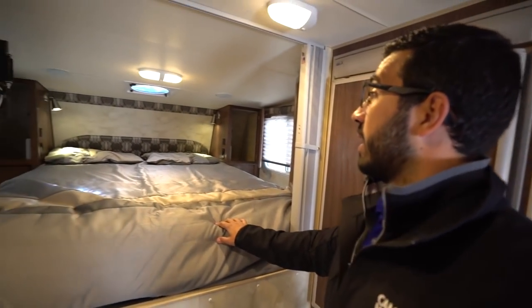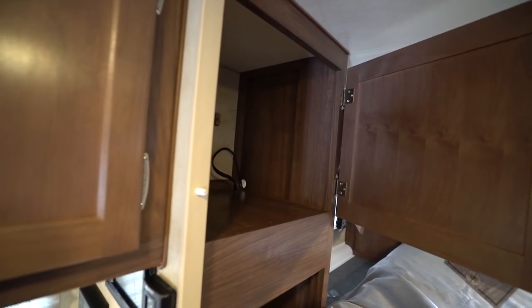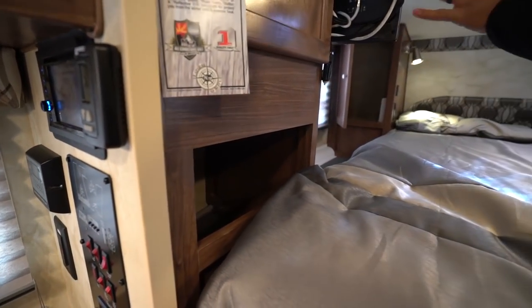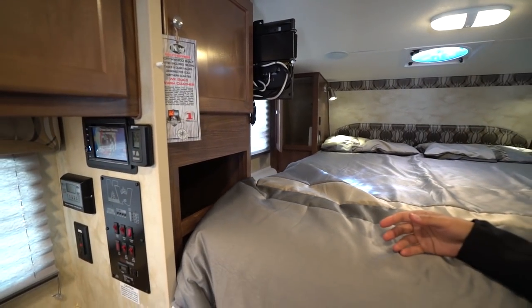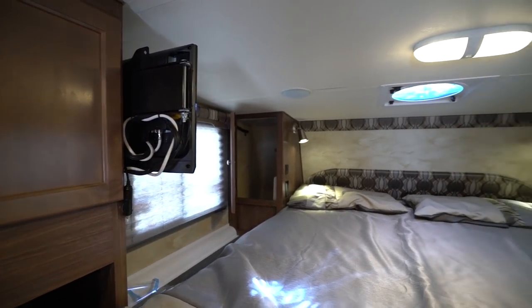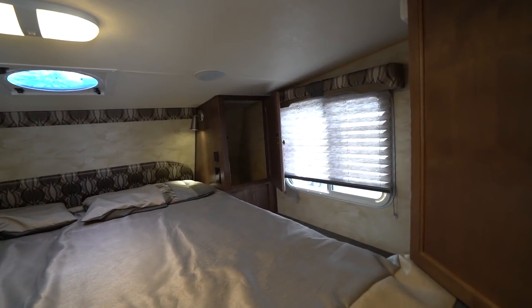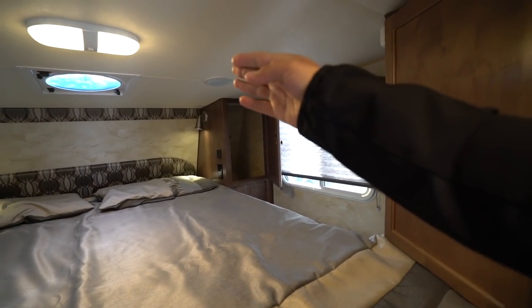Up front, the bed itself — you have the queen-size bed with storage on both sides. You'll see the storage here on this side, with a cubbyhole underneath. Mounted to that is the TV — that is a 12-volt TV, so that way you can just run it off the batteries. Windows on both sides, wardrobes up front. You have reading lights, electrical outlets, and USB port speakers up there.